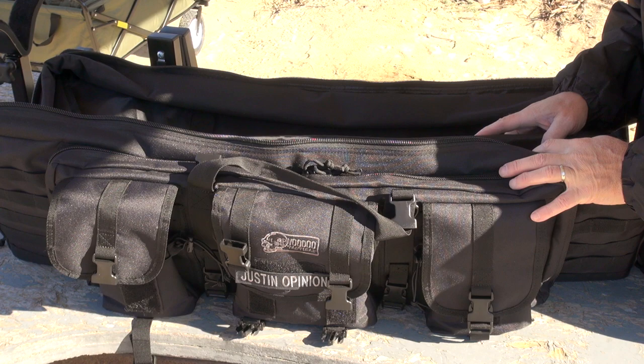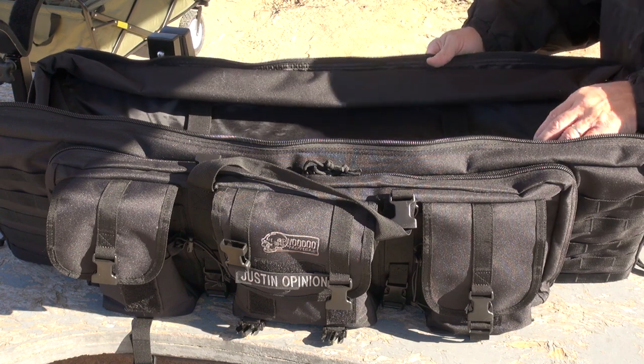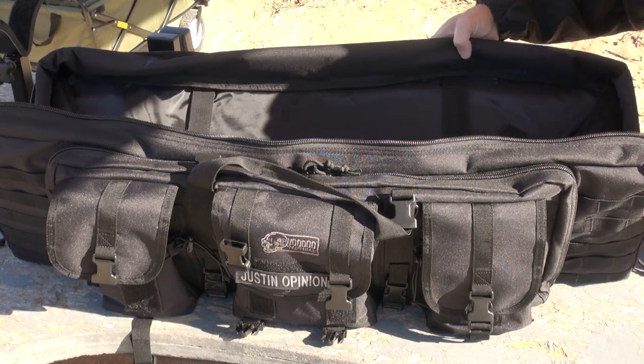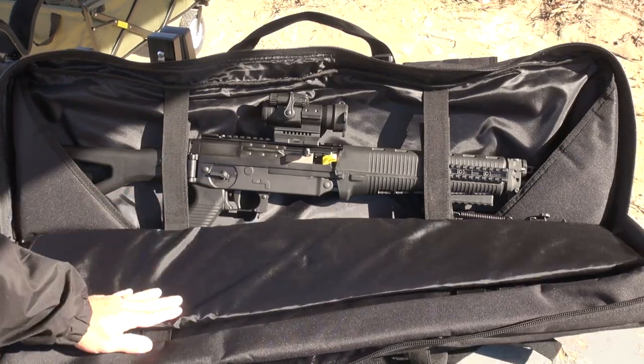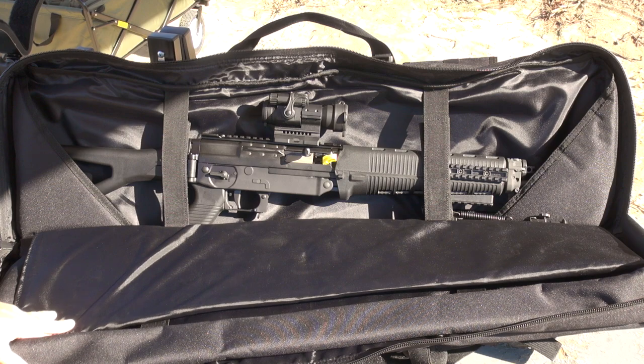The real key part of this bag is the double storage — you can easily carry two full-sized modern sporting rifles comfortably, safely, and securely. There's great padding all around the rim of the compartment. The Voodoo Tactical bag stores two rifles very securely, safely, and comfortably.